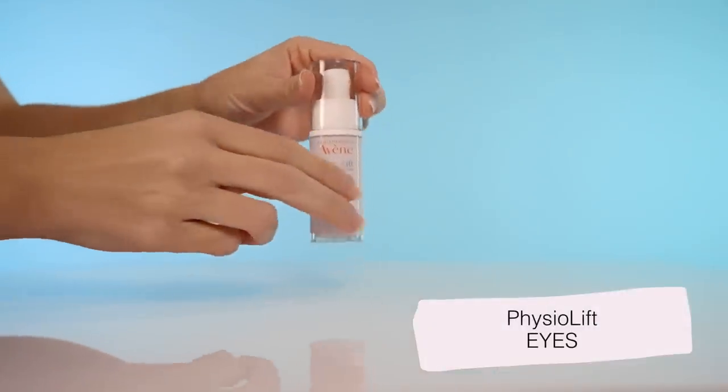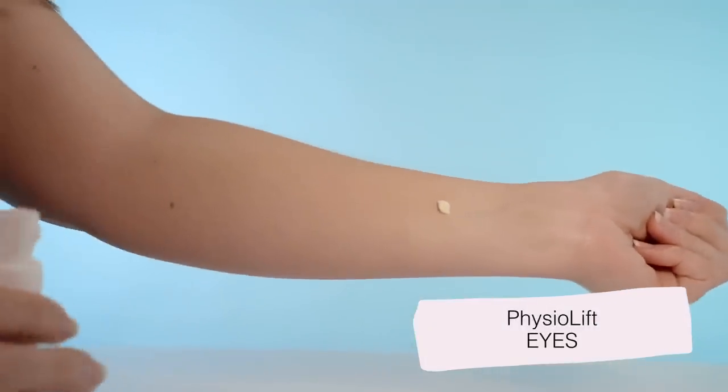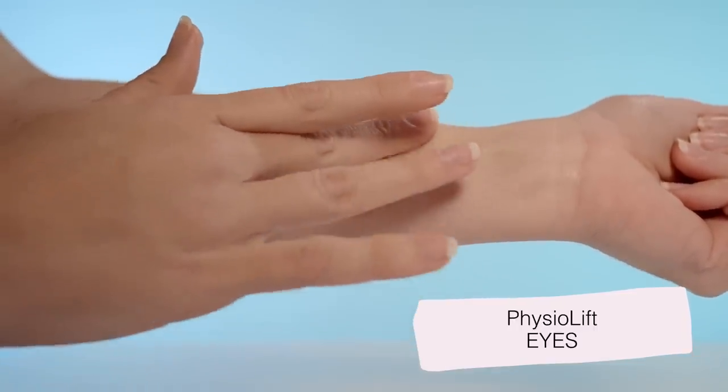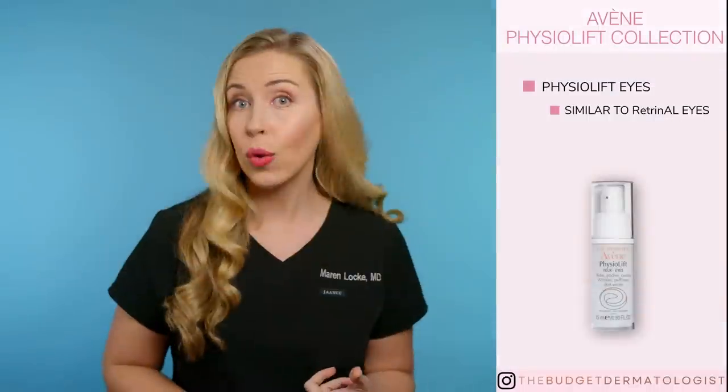On to the next collection: Physiolift, which is for anti-aging as well. There are five products in this collection. The Physiolift Eyes is extremely similar to the Rétrinol Eyes — I do not think that you can go wrong with either option, so choose one or the other depending on what is available to you. These have nearly the same texture and the same hero ingredients. Both of these adhere nicely to the contour of the eyes and do a good job filling in those fine lines. This is worth it to me.